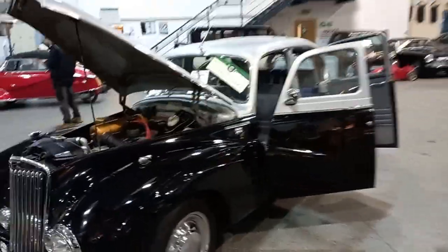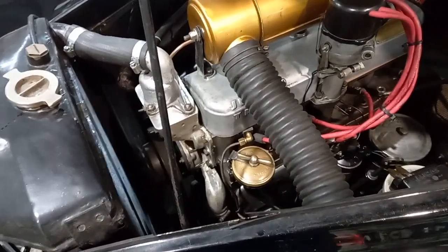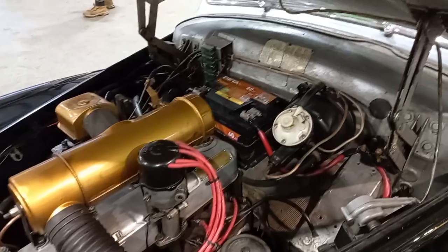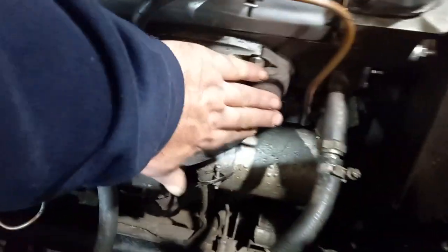This one sounds ever so sweet, just cranked it up. You're not going to get one that runs any quieter than that, I can assure you. And it's still cold — put my hand on the manifold there.